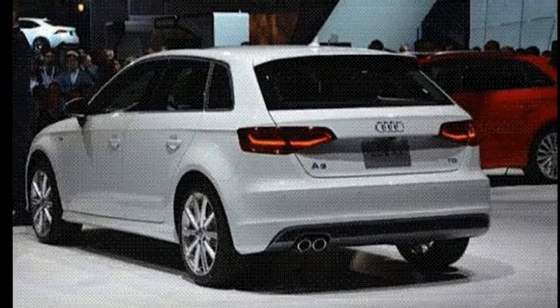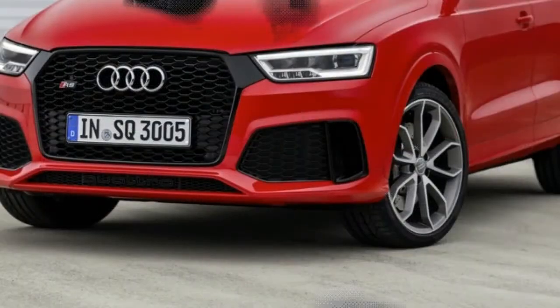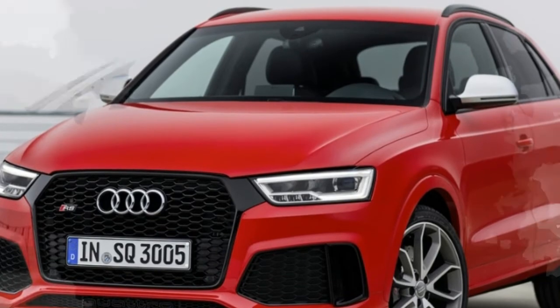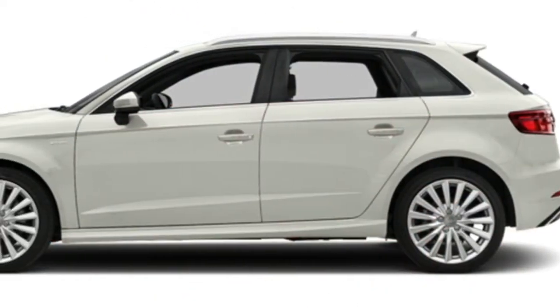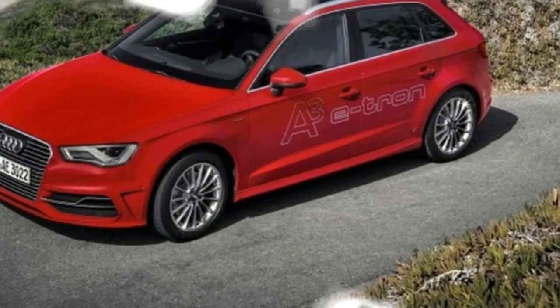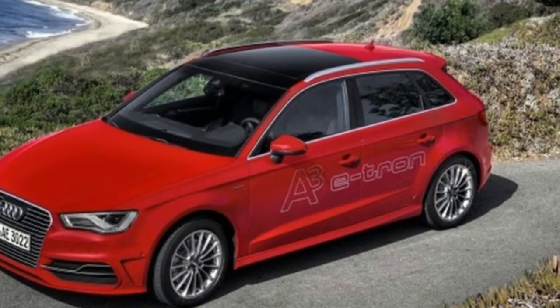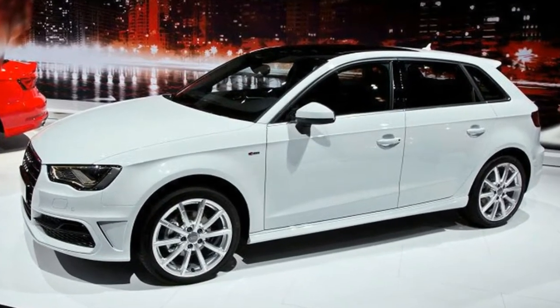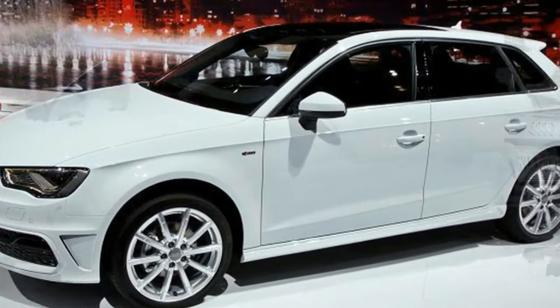The A3 e-tron is outfitted with an all-encompassing sunroof, 17-inch aluminum wheels, Xenon plus headlights with LED daytime running lights, passive entry and start, heated front seats, leather upholstery, dual-zone automatic climate control, HD satellite radio, Bluetooth wireless connectivity, audio streaming, two USB ports, and a 7-inch TFT color display.